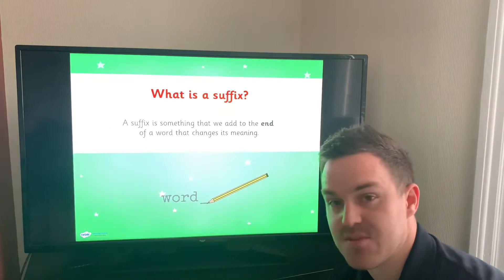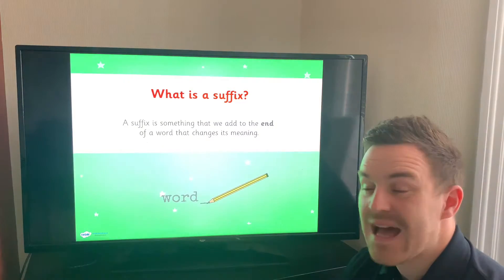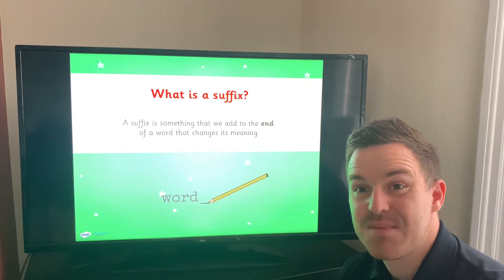So let's have a look at some of the suffixes we've learned so far this year. A suffix is something that we add to the end of a word that changes its meaning — it changes that word into a new word.